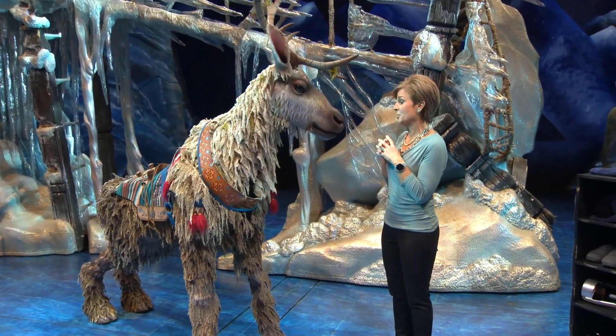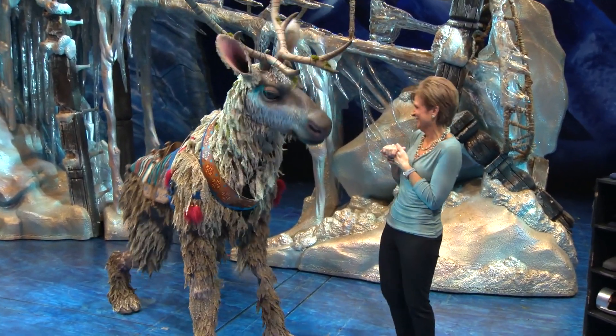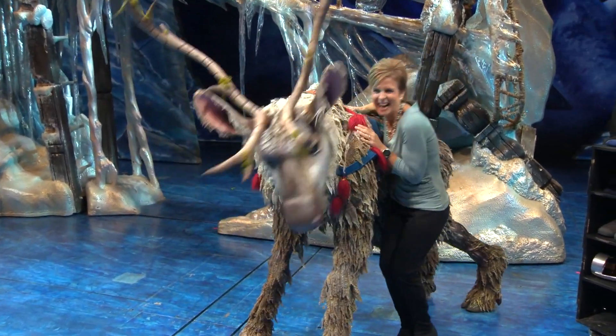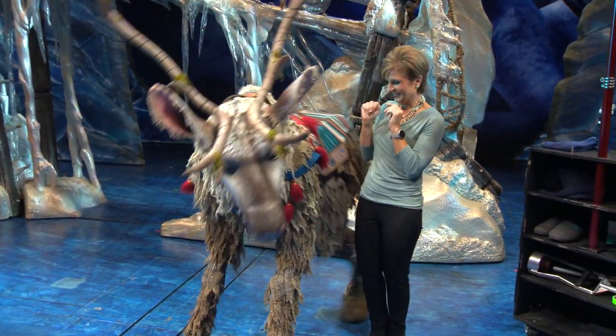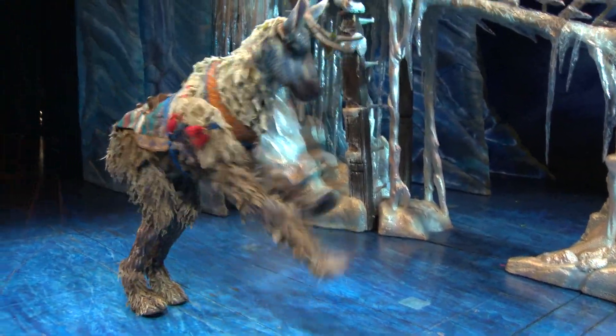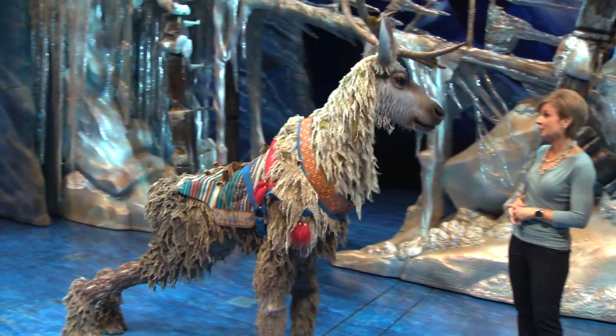We don't have a whole lot of snow when you come to North Carolina, so you'll have to bring the winter. Are you going to survive in the real weather in North Carolina?